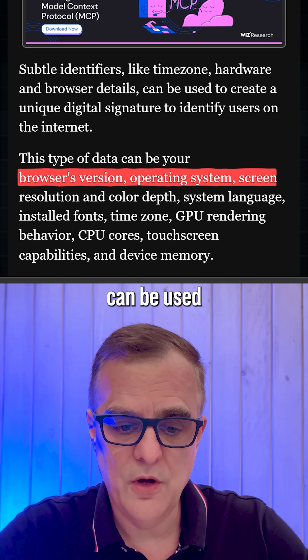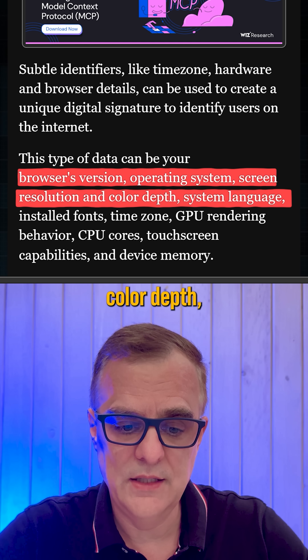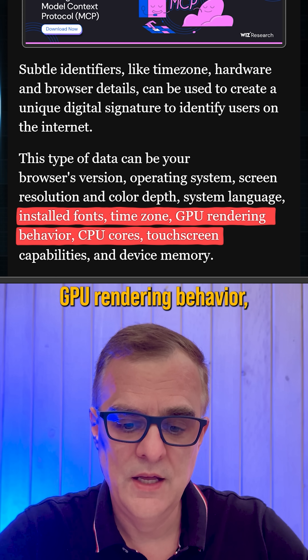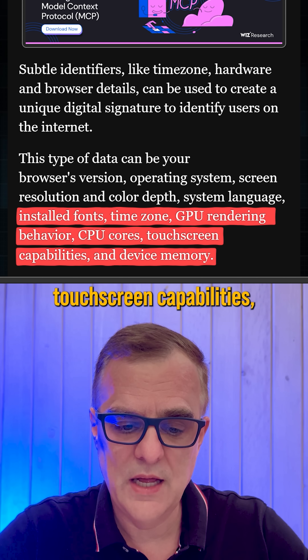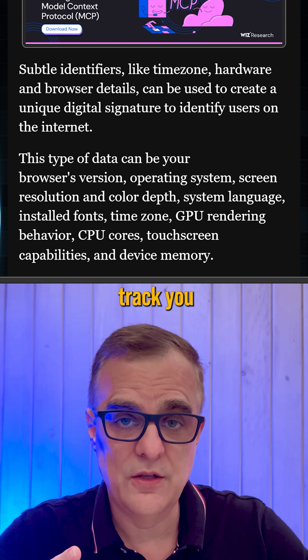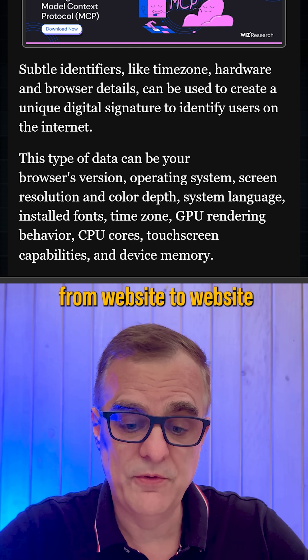Your browser's version can be used, along with operating system, screen resolution, color depth, system language, installed fonts, time zone, GPU rendering behavior, CPU cores, touchscreen capabilities, and device memory. All of this data can be used to track you across the internet as you go from website to website.